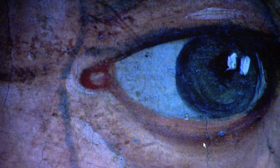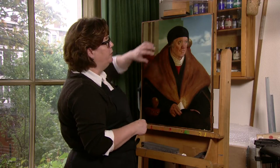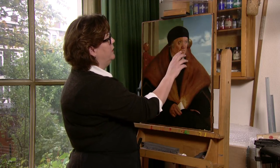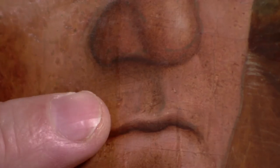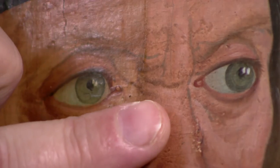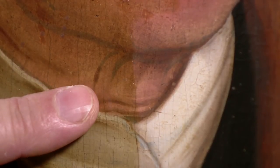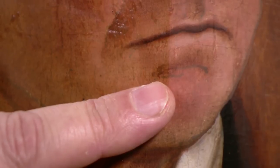Alles verandert in de loop der tijd: een aantal kleuren verdonkeren, andere worden transparanter. Zo'n gezicht, waarvan de ondertekening nu plaatselijk zichtbaar is — dat is waarschijnlijk niet zo geweest. De verf is in de loop der tijd transparanter geworden. Als de kunstenaar het zou zien, zou hij het nog wel herkennen als zijn schilderij, maar hij zou vinden dat er toch wel een hoop mee is gebeurd. Je kan alles restaureren, maar tijd kan je niet restaureren.